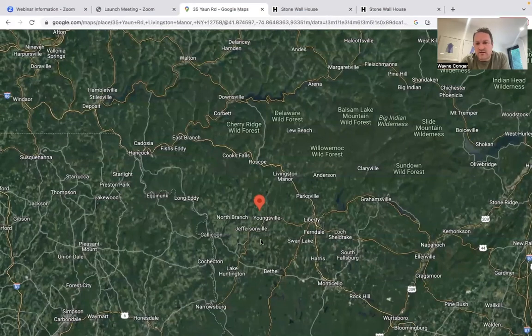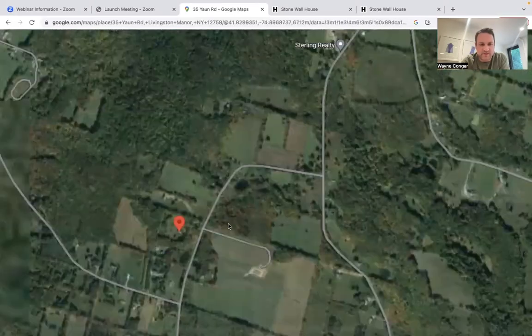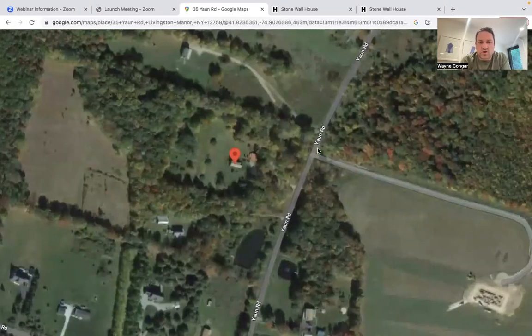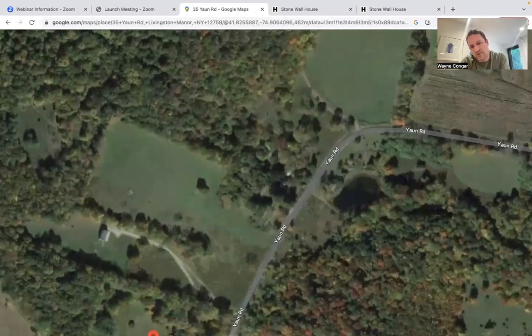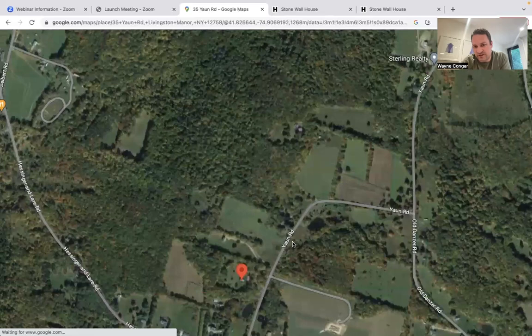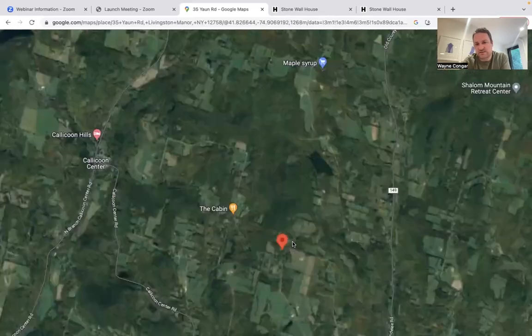Let me walk through what we've termed the Stone Wall House. Here we're looking at Google Maps where we've identified the parcel. We're on Yon Road, which is a higher altitude, rural road — really lightly trafficked. The parcel is about three and a half acres, largely wooded. Zooming out, if you're not familiar with this area, it's in Sullivan County in the western Catskills.